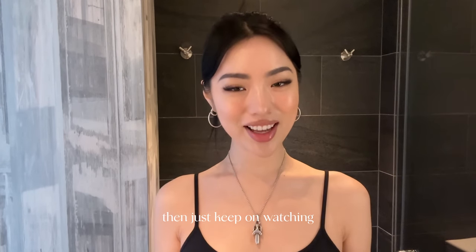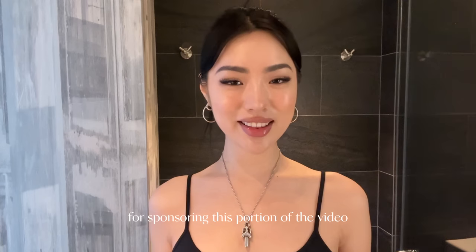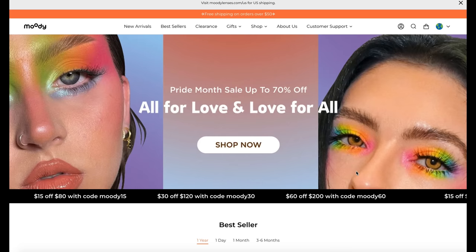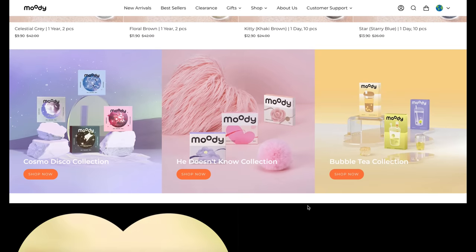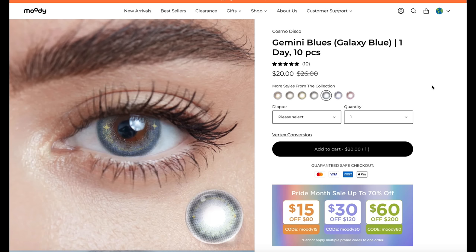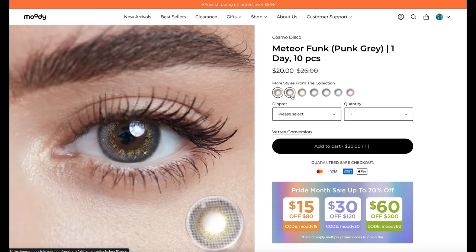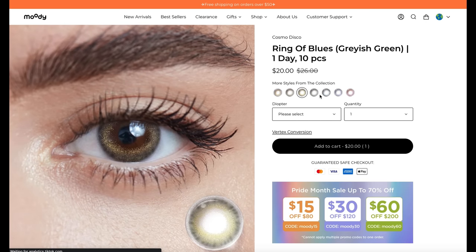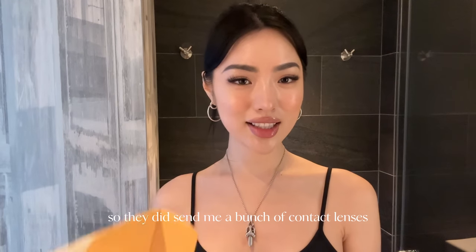Before we get into the makeup portion, I wanted to thank Moody Lenses for sponsoring this video. Moody Lenses offers more than 200 different styles of contact lenses, ranging from natural-looking contacts great for daily wear to more fun enlarging colored contacts great for weekends or shooting content. The contacts come in daily, monthly, quarterly, half yearly, and yearly disposable forms, in non-prescription and prescription from zero to minus eight degrees.